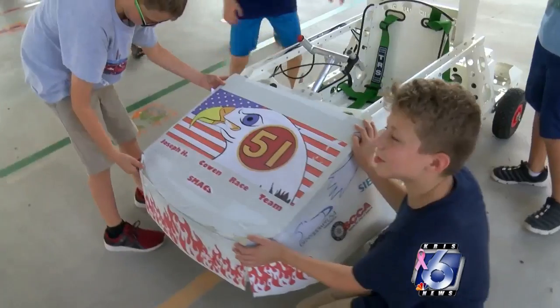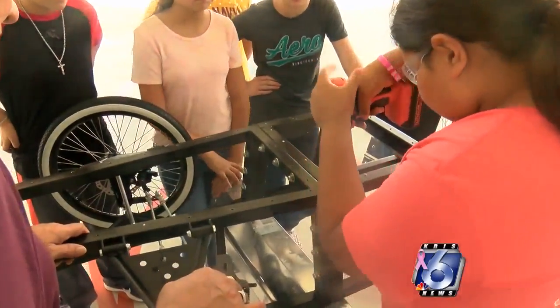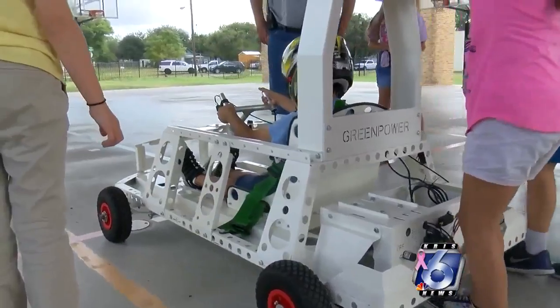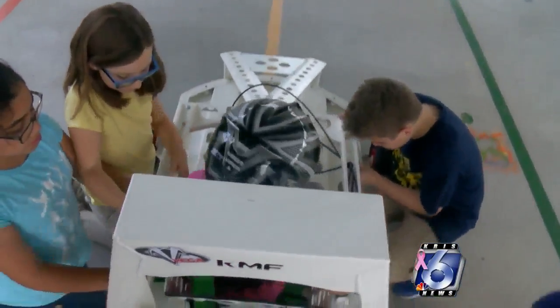The students learn how to set up the frame, wire, and design the electric cars in their entirety. The F24 will be used in the competition in Houston. The Goblin, however, will not be able to compete.